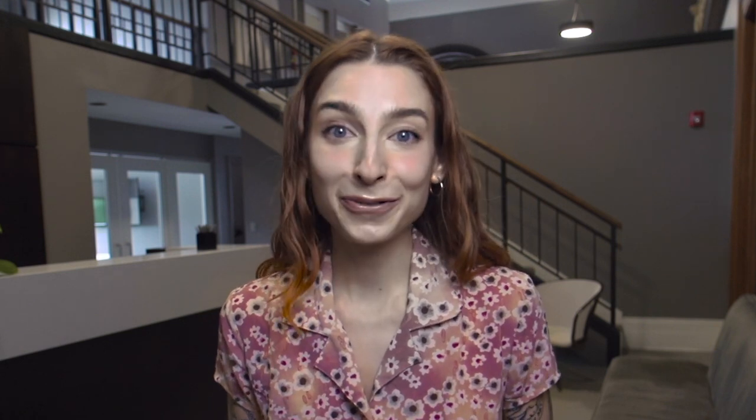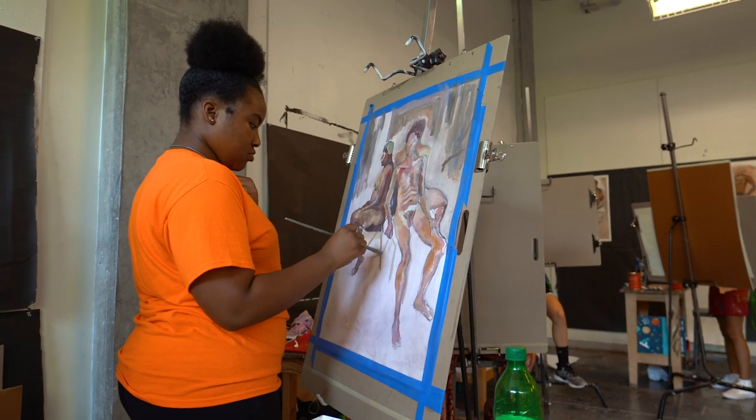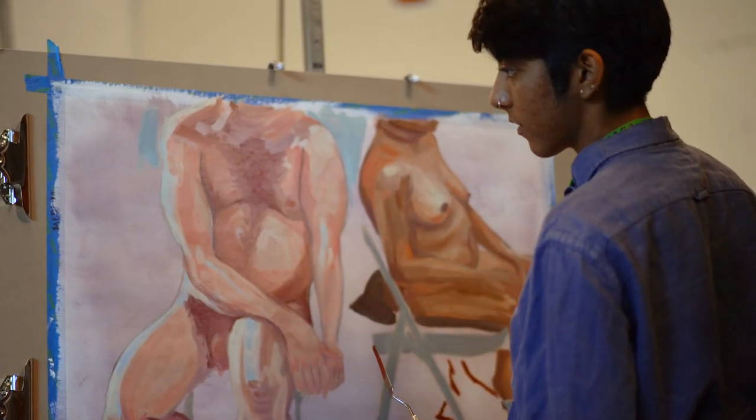If you're an underclassman, it's okay if you don't have a portfolio yet. You have plenty of time to make artwork that you love. Enroll in classes at your high school to build skill and experience. Take classes in art, design, color theory, or any other courses you may be interested in like video, photography, digital art, or graphic design.